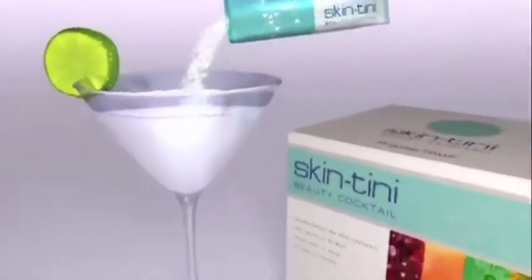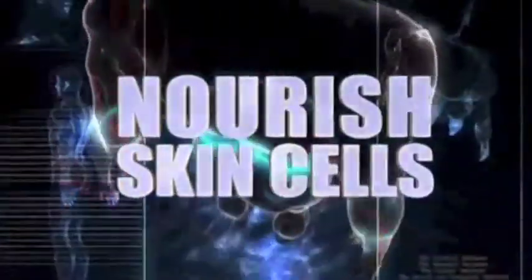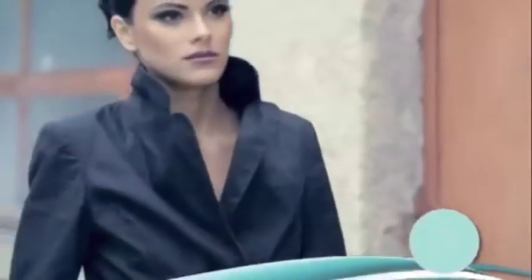This revolutionary skincare system starts with Skintini Beauty Cocktail — a refreshing crystal drink mix loaded with powerful antioxidants and skin-nourishing vitamins, designed to quickly and easily deliver key nutrients to nourish your skin cells from the inside. Then double your defenses with Skintini Age Control, a powerful anti-aging cream infused with Matrixil, a breakthrough anti-aging ingredient developed in France. Matrixil is shown in clinical studies to reduce surface wrinkles by 68 percent. With the Skintini Anti-Aging System, we've taken the guesswork out of skincare.